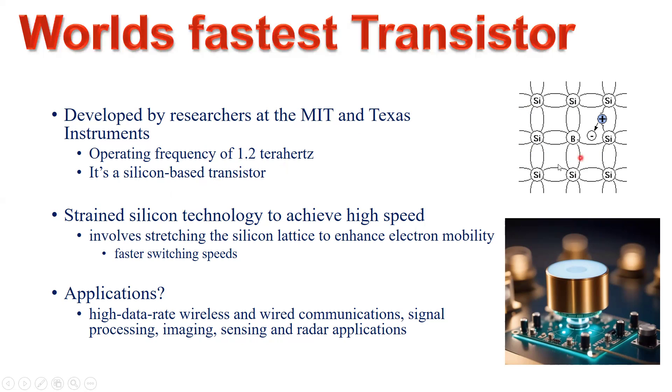The MIT and Texas Instruments researchers achieved 1.2 terahertz using strained silicon technology. This means the silicon lattice is physically stretched so that electron mobility is increased. When electron mobility within the silicon lattice structure is enhanced, faster switching speeds are achieved when those materials are used to build transistors and switching circuits.